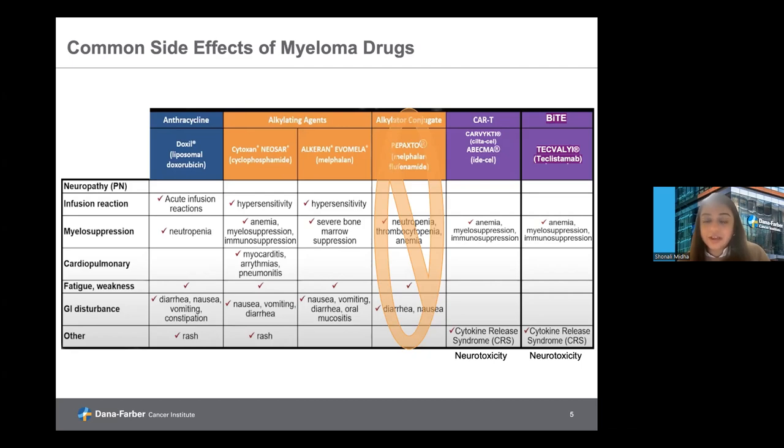Moving on to the novel therapies, we now have novel immune therapies that include CAR-T therapy or bispecific agents. CAR-T therapy is the use of re-engineered T-cells to target myeloma. There are two currently FDA approved: Carvykti, which we refer to as cilta-cel, and Abecma, which is ide-cel — two CAR-T products that both target the BCMA antigen on myeloma cells. On the other side, bispecific T-cell engagers: currently the only FDA approved BITE therapy is Tecvayli or teclistamab, an antibody that targets both BCMA on the myeloma cell as well as CD3 on the T-cell, to facilitate killing of the myeloma cell.